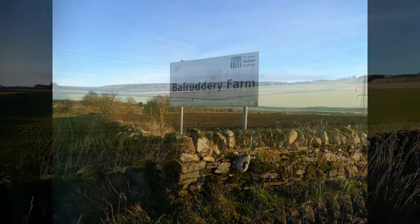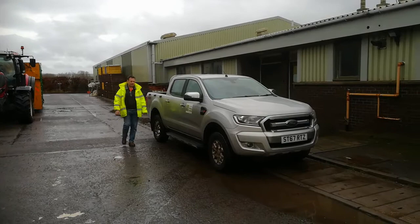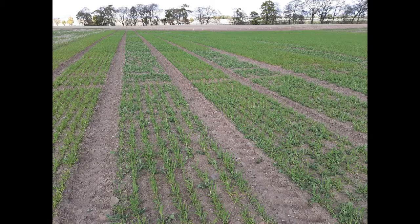Welcome to the James Hutton Institute's Balruddery Farm, nestling in the Sidlaw Hills, five miles west of Dundee. Ewan Caldwell is the Institute's Head of Farm, Field and Glass Houses. Hello Ewan, so can you tell us a bit about Balruddery Farm? What kind of farm is it?